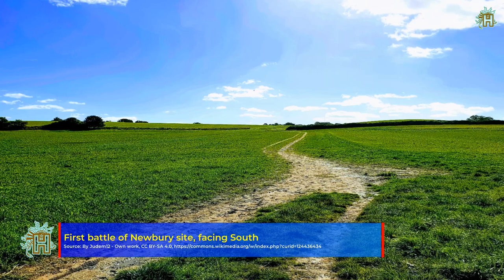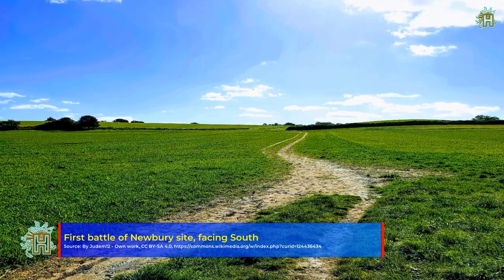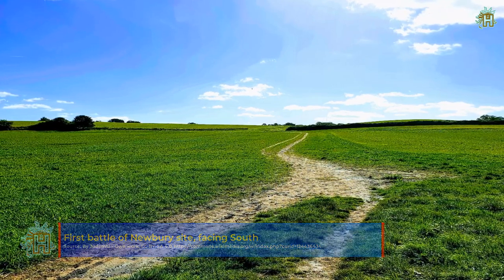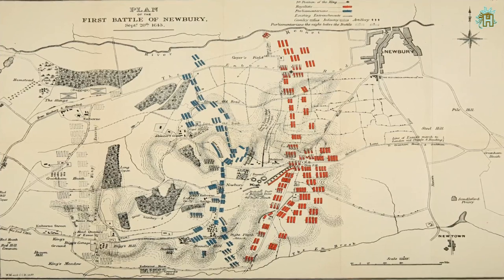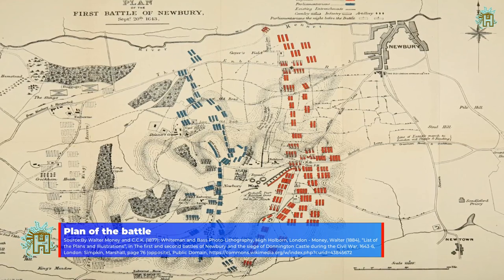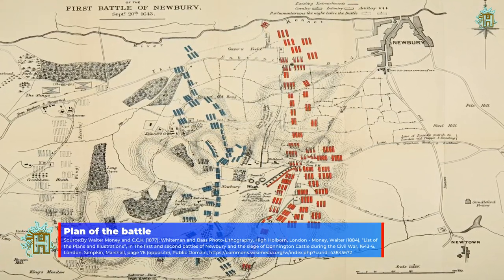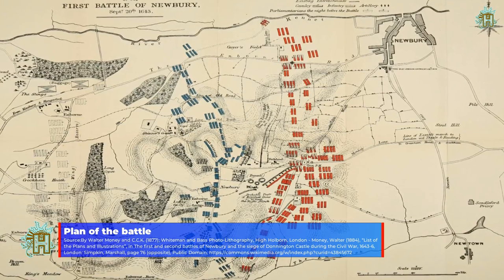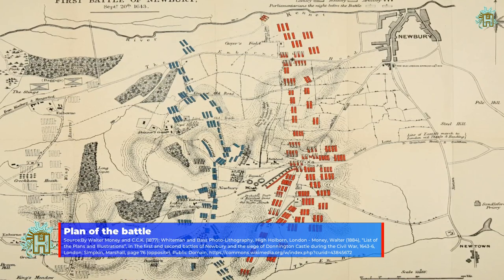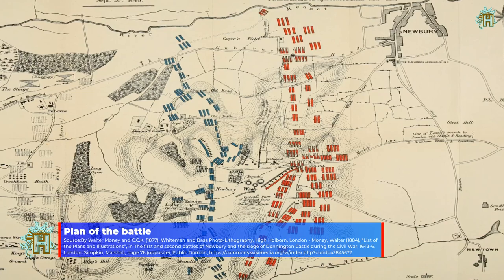Essex managed to rally his infantry and advanced in a counter-attack. The slowdown of this counter-attack against the Royalist cavalry forced Essex to send reinforcements, who, while marching towards him, were attacked and forced to retreat. This left a hole in the parliamentarian line, splitting the army into two wings through which the Royalists hoped to pass, dividing the parliamentarians and allowing Charles' troops to surround and defeat them.